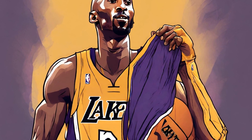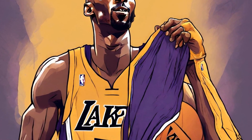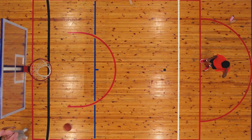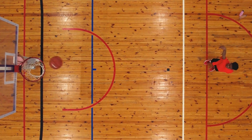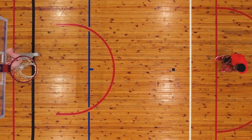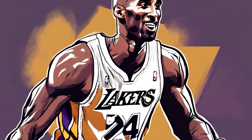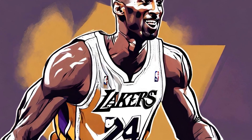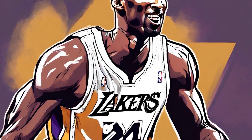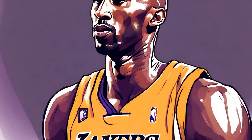In conclusion, Kobe Bryant's signature sneaker line is a testament to his unparalleled impact on the game of basketball and popular culture as a whole. From the Nike Zoom Kobe I to the Kobe 11, each shoe carries its own significant moments in Kobe's career and showcases his unwavering commitment to excellence. These sneakers not only symbolize his basketball prowess, but serve as a reminder of his remarkable journey as a true legend of the sport. Kobe's sneakers continue to inspire athletes and fans worldwide, making his legacy immortal.